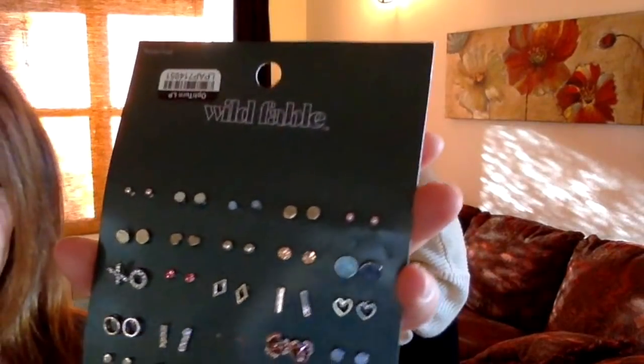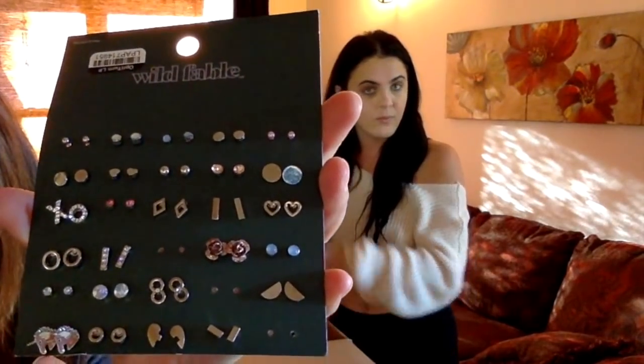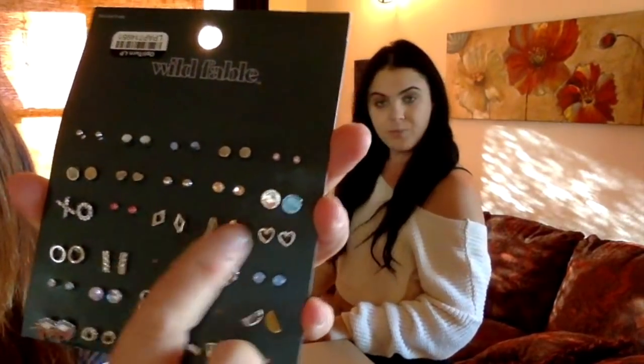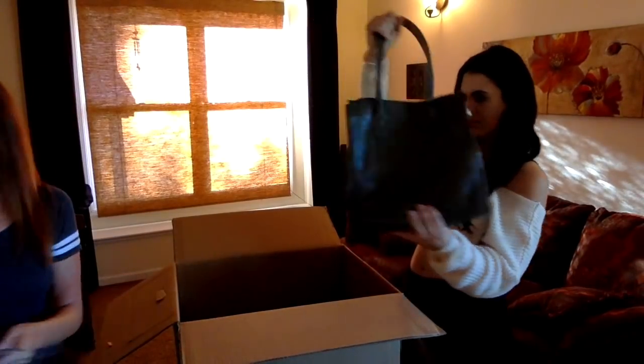This is a thing of earrings — somebody returned them missing several, but several never came off their backing. It's got some rose gold roses, little unicorns, XO — those are nice. That's a good set. I think I know somebody in my family that might keep those.